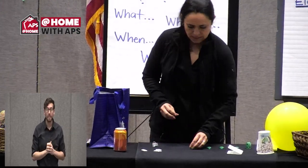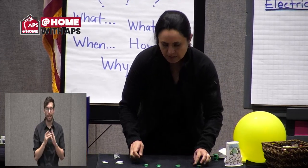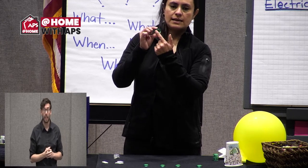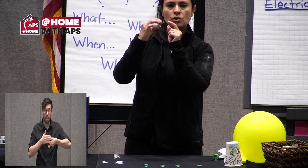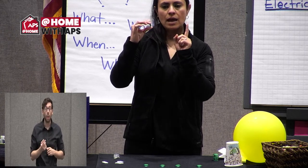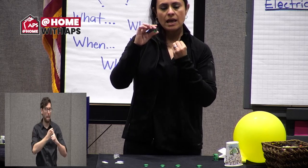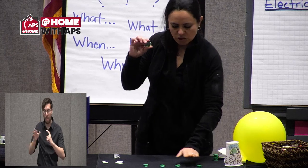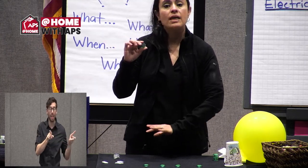I'm going to hold the side of the magnet that is all black — this other side is green with plastic on it. One side pulls and one side pushes: one side of the magnet attracts and one side repels. Each magnet has a side that attracts and a side that repels.